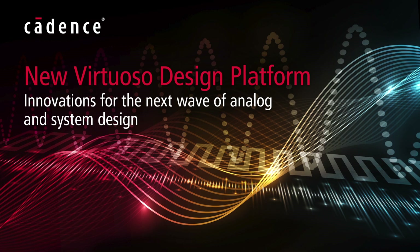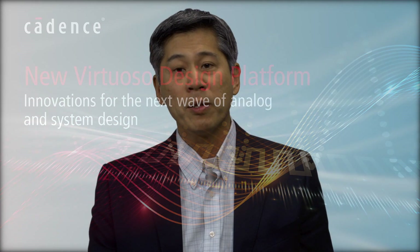Hello, my name is Wilbur Lowe and I'm Vice President of Product Management for Custom IC Solutions. Today I'm here to tell you about our new breakthrough Virtuoso platform for next generation custom IC and system design. We created the new Virtuoso platform to address the advanced design environment challenges we are seeing from today's customers in system design.